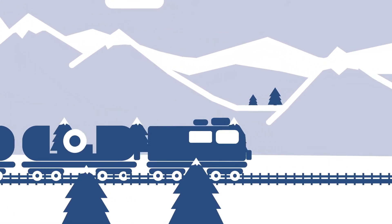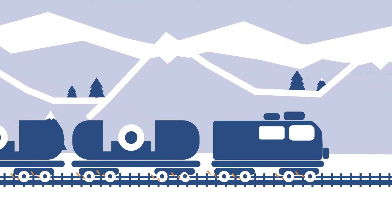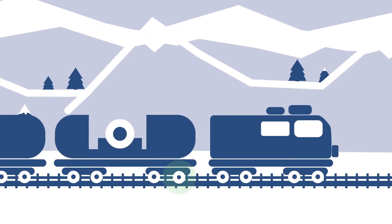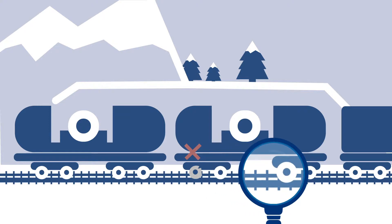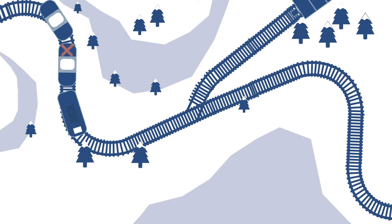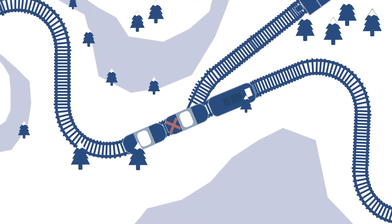Outages caused by damage are expensive and they always come at the wrong time. Fortunately, VTG can now identify damage before it brings a railcar to a halt. Usually, wagon inspectors check all trains to the best of their ability with visual inspections. Yet we still have to take damaged railcars out of circulation again and again at enormous costs.